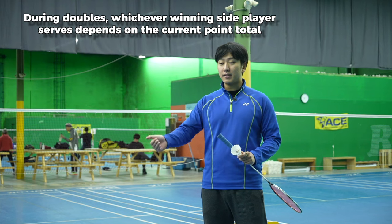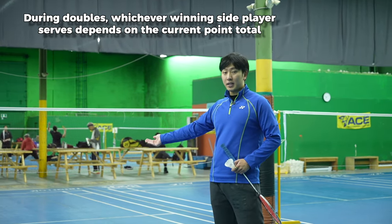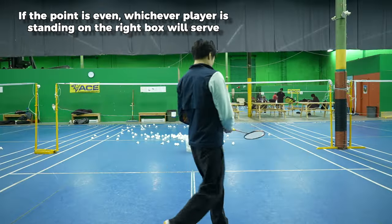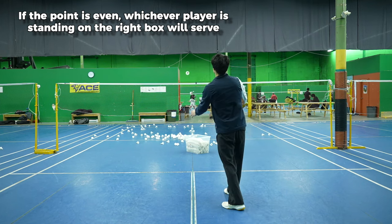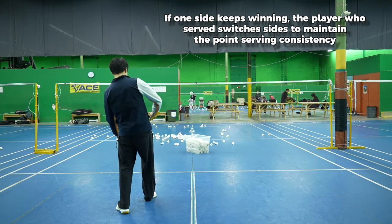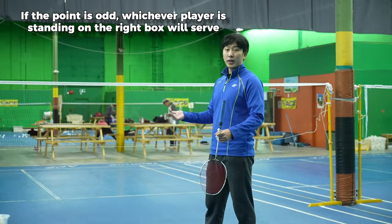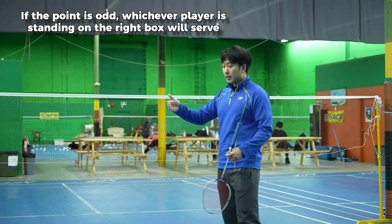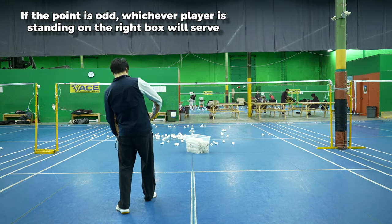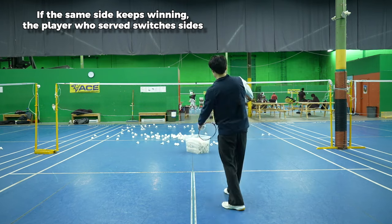In doubles, since you have partners on both sides of the boxes, for example if you just won a point and you just reached the eighth point, the person on the right — even side — will begin to serve. If they win the point, they will continue to switch sides and serve. If they lose the point, it goes to the other side. If the next time you win the point is on the ninth point, the partner on the left side will take the shuttle and serve, and if they win continuous points, they will continue to serve on both sides, rotating.